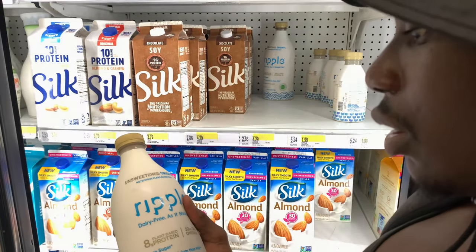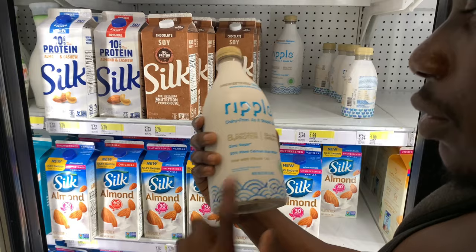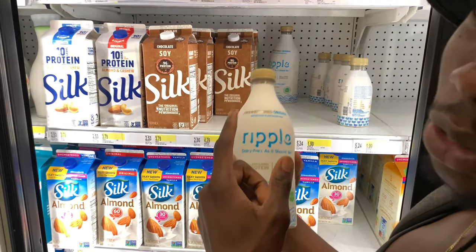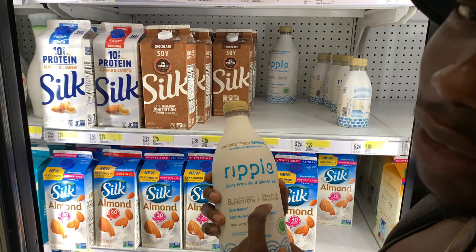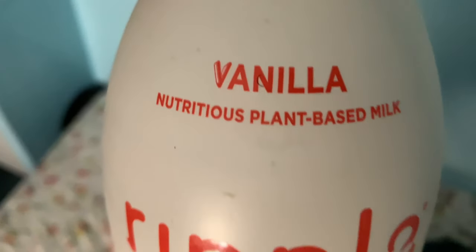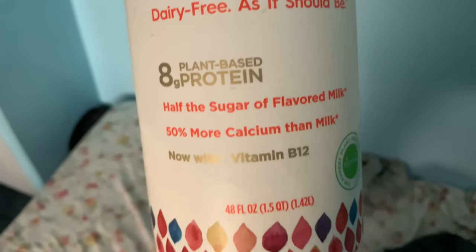We've also got the Ripple milk. I usually get the vanilla flavor but it's sold out — people are actually starting to find out about this brand. I recommend the vanilla flavor, it tastes better, and it has eight grams of protein.